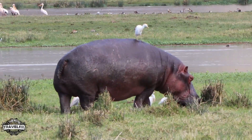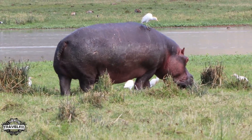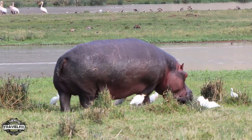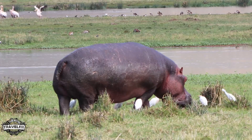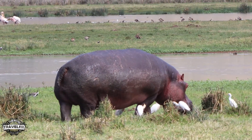Believe it or not, this is the most dangerous animal in Africa. More deaths have been reported from attacks by hippos than any other animal. They might look cute, but they have no sense of humor.